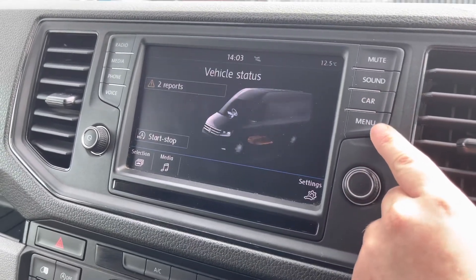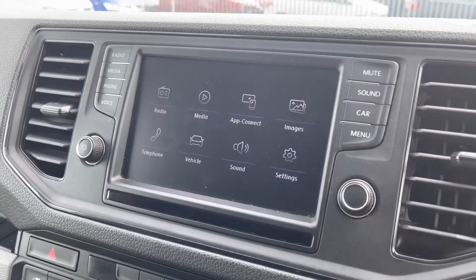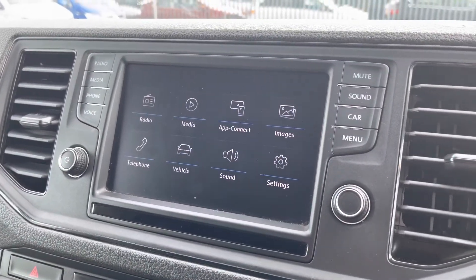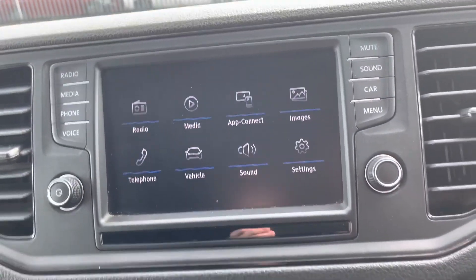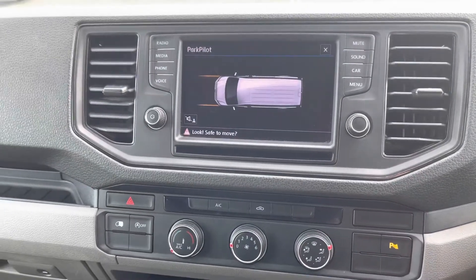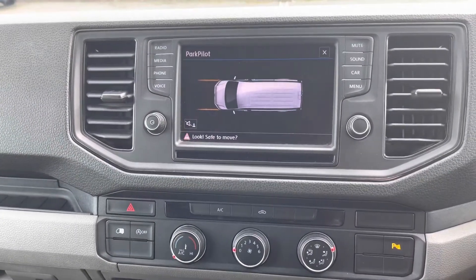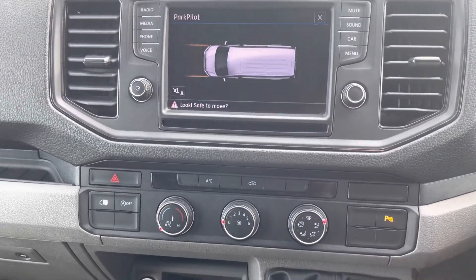You can also access information on the vehicle through this screen, including other options such as sound and images. You are also able to display the front and rear parking sensors on this media system as well.